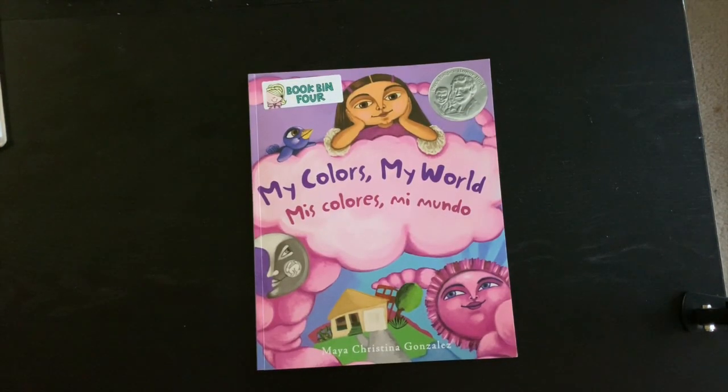Today we're going to read a book called My Colors My World, written by Maya Cristina Gonzalez. The first thing we can do is make a prediction — think about what this book might be about. You can read the cover of a book to see some clues.